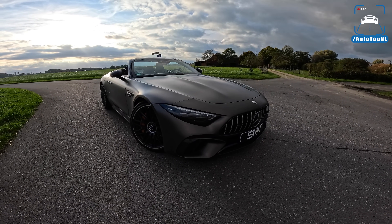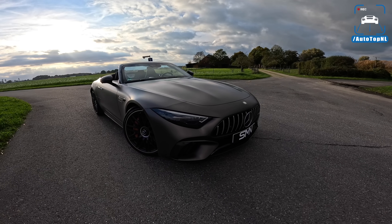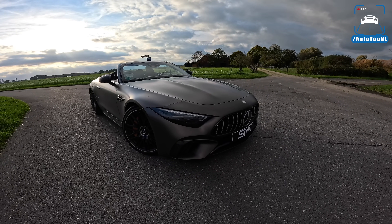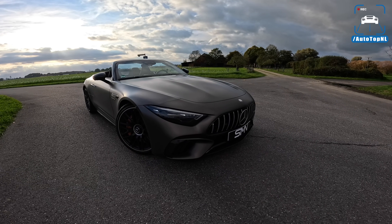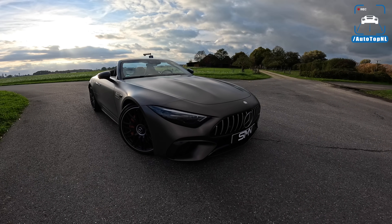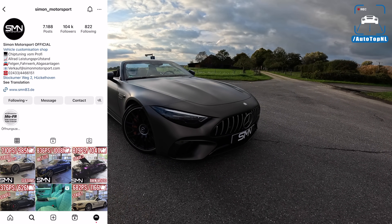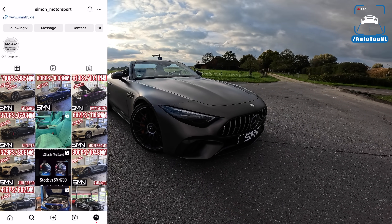While some people might think it is an inferior product compared to an ECU remap, it does come with a couple of very big advantages. Number one, if you want to keep your warranty, this thing just goes off and you can go to the dealer. Number two, this can be shipped worldwide. So if you're interested in this tuning box by Simon Motorsport, hit them up — their Instagram is on screen right now.